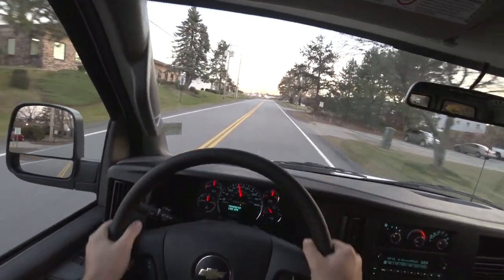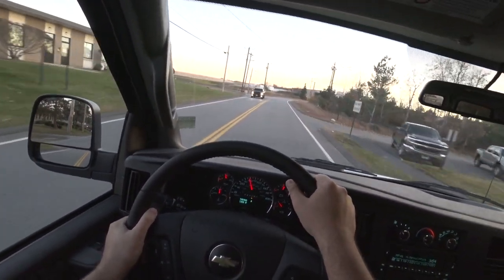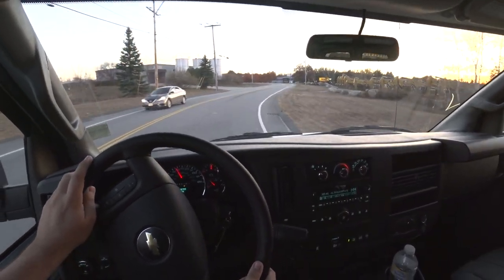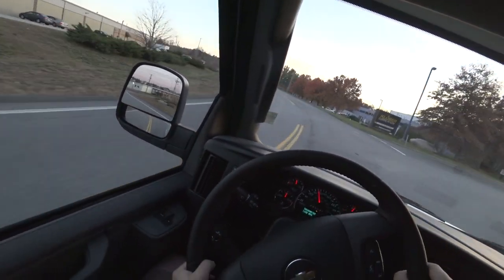Obviously it's a big floaty van, but it still holds its own. It doesn't get blown around too much, and even on some tighter corners it doesn't really get too upset. It's pretty cool, pretty fun.